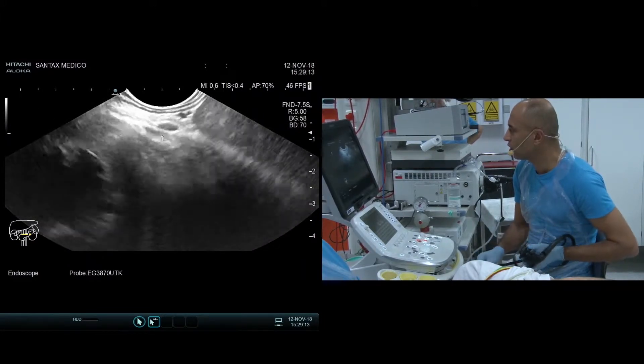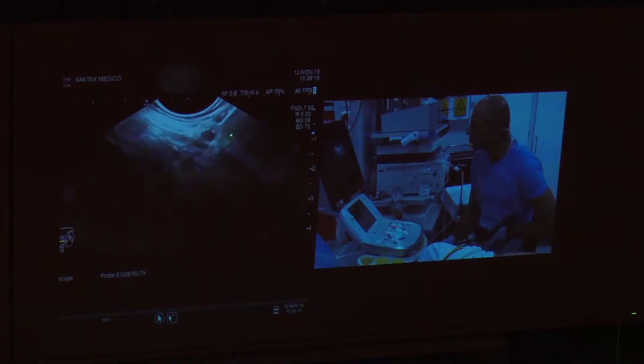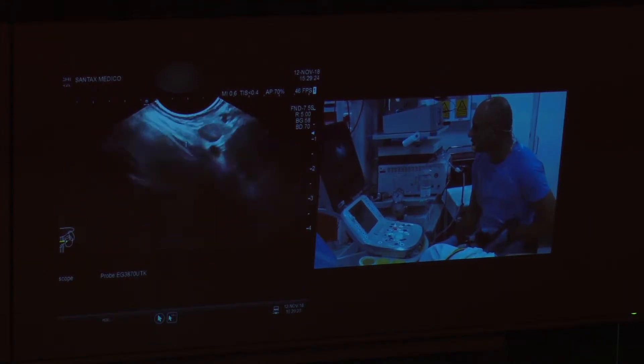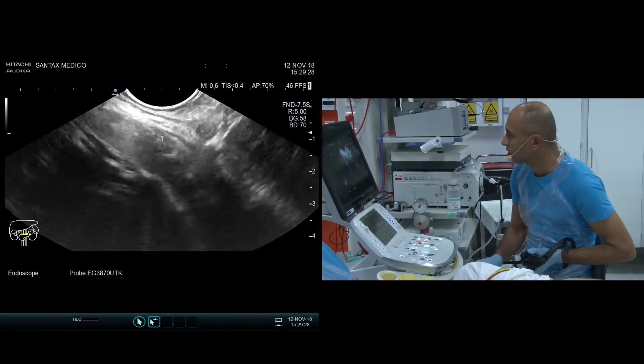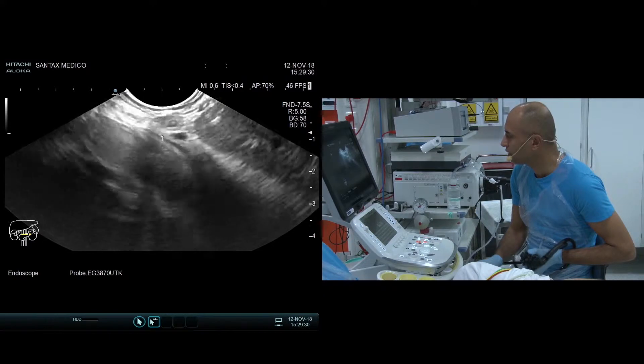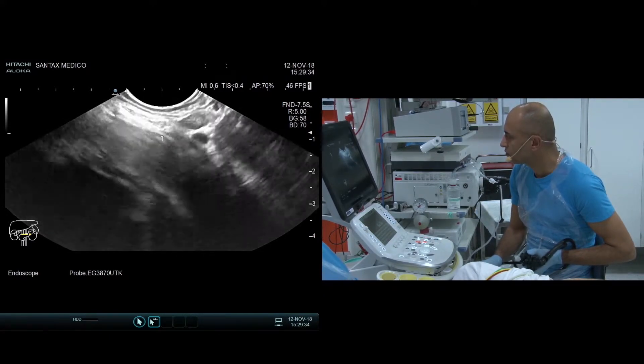As I withdraw the scope, did you see something here? There are lower tracheal lymph nodes — at least one here. It's a small one. Actually, this is a station 9 lymph node.